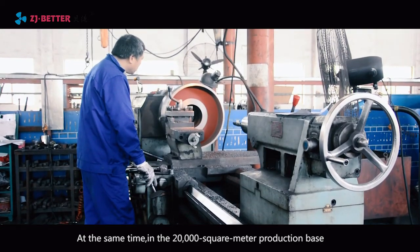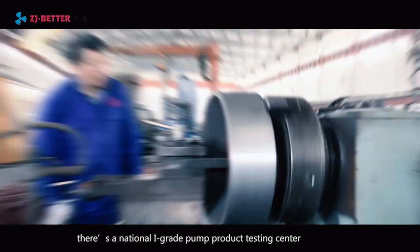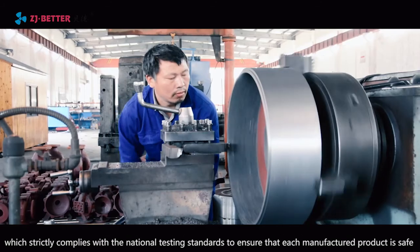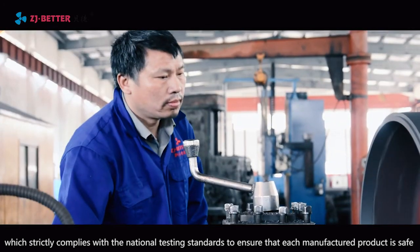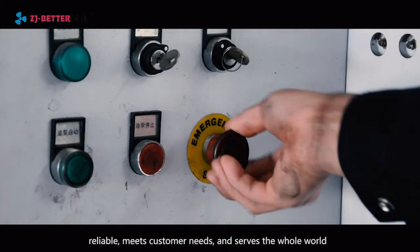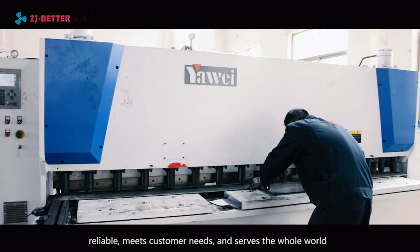At the same time, in the 20,000 square meter production base, there is a national I-grade pump product testing center, which strictly complies with the national testing standards to ensure that each manufactured product is safe, reliable, meets customer needs, and serves the whole world.